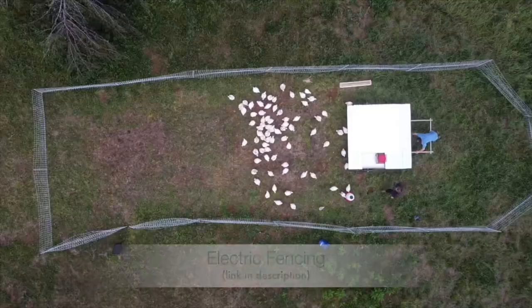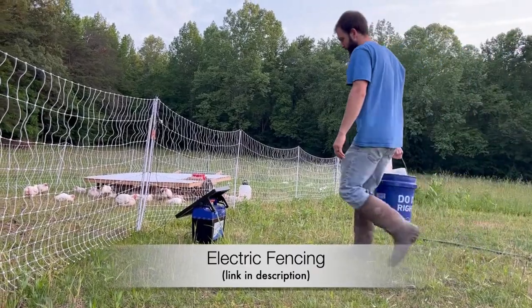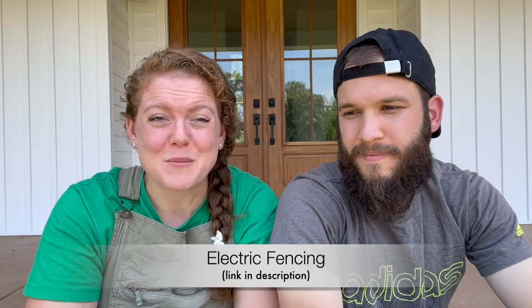Another pro we liked was the electric netting fencing from Premier One. It's kind of a pro and a con — we like that we're able to move it around and give them fresh grass. However, our soil is a little rocky and we bought the fence with the single spike on the bottom. They do sell a fence with a foot peg off to the side where you can use your foot to push it into the ground. I wish we had gotten that one because occasionally we'd have to use a rubber mallet to get those stakes into the ground, which is just an extra step — a minor con, but kind of annoying when moving the fence.